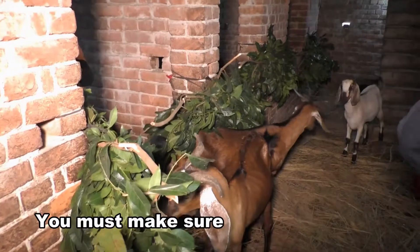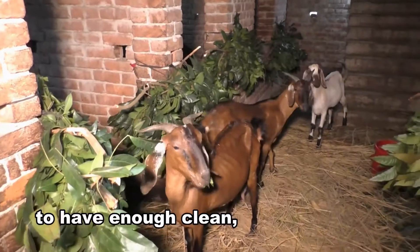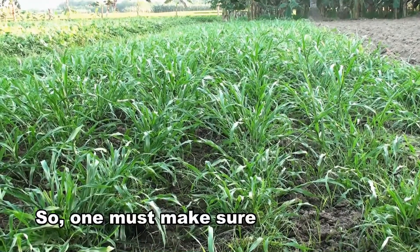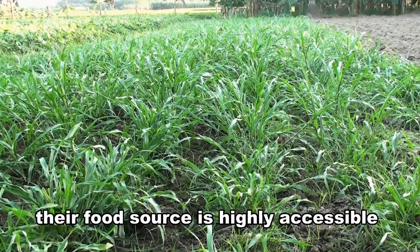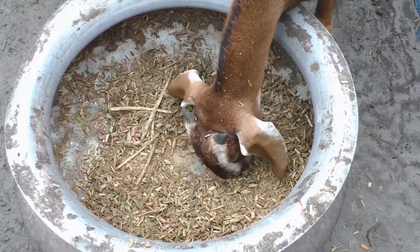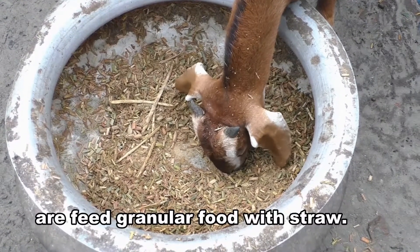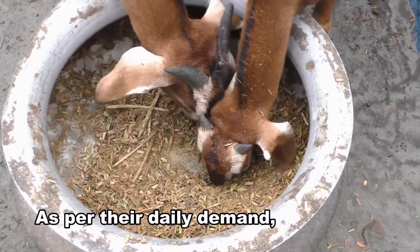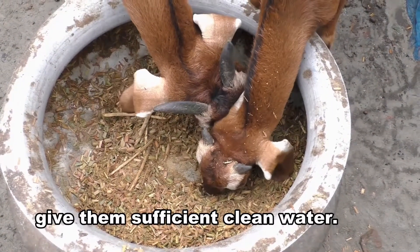To rear goats on the rooftop, you must make sure to have enough clean, fresh grass for them. One must make sure their food source is highly accessible and not too far from the rearing area. The goats reared on the rooftop are fed granular food with straw.